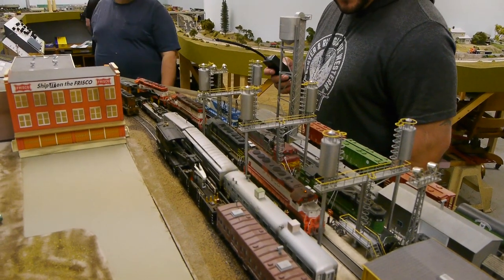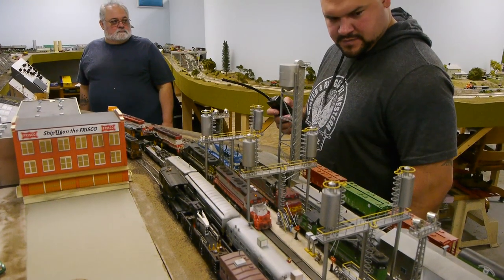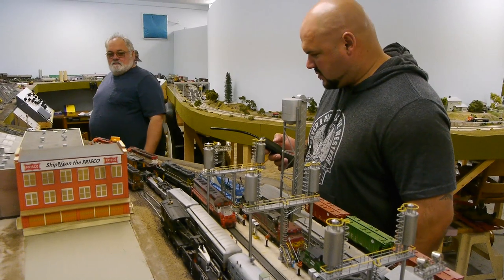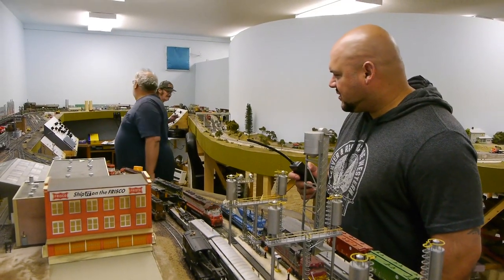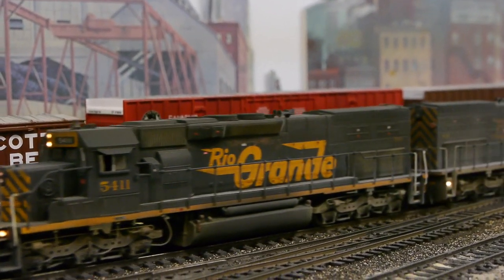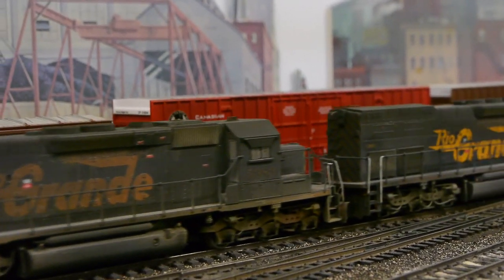Here we can see Adam building up a string of locomotives to haul one of these really long trains that Tom prefers to run on this railroad. Boy are they long — like 50 to 60 cars depending on how long the cars are. He's got 30 super detailed locomotives and 800 pieces of rolling stock.